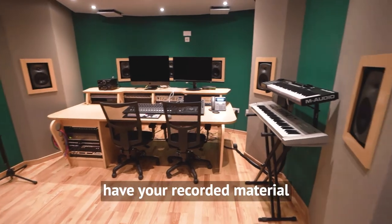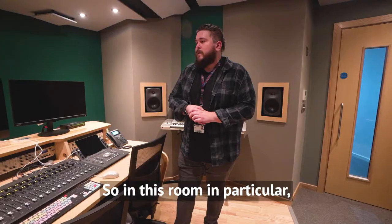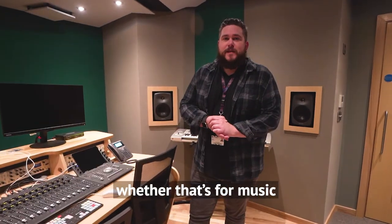The idea with these rooms is that you have your recorded material and then you can work with it in a post-production sense. This room in particular is for surround sound audio, whether that's for music or for sound for moving image.